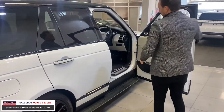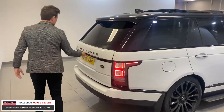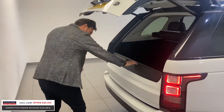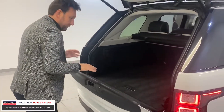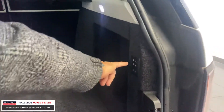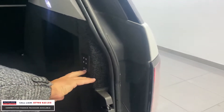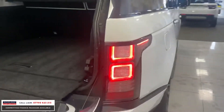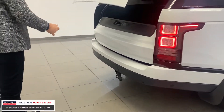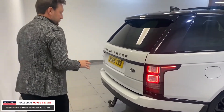When it comes to Range Rovers, the autobiography is the one. It's got an electric tailgate, as you'd expect. But there are other extras: your rear seats are all electric, so you can drop them from here. And it's also got an electric tow bar — the Land Rover one. You press the button on the rear tow bar. That is a huge extra and people love an electric tow bar.